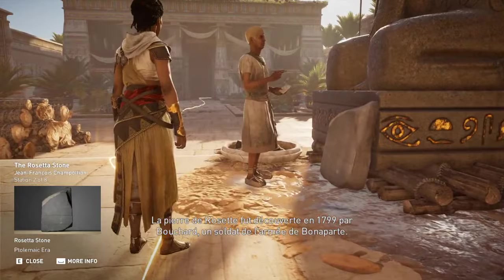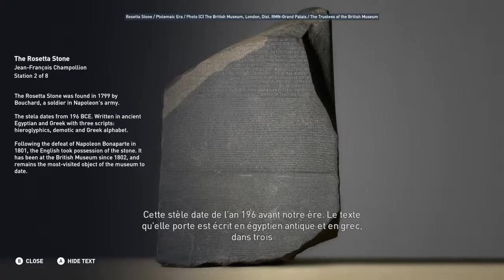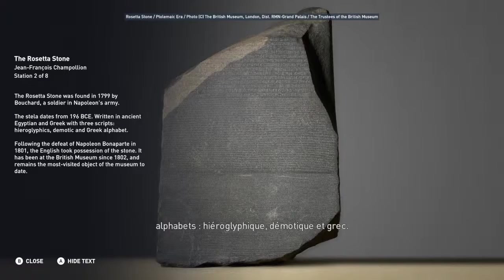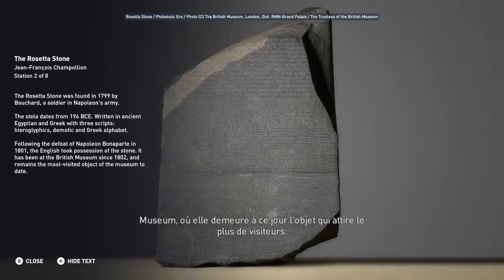The Rosetta Stone was found in 1799 by Bouchard, a soldier in Napoleon's army. The stele dates from 196 BCE, written in ancient Egyptian and Greek with three scripts: hieroglyphics, demotic, and Greek alphabet. Following the defeat of Napoleon Bonaparte in 1801, the English took possession of the stone. It has been at the British Museum since 1802 and remains the most visited object of the museum to date.